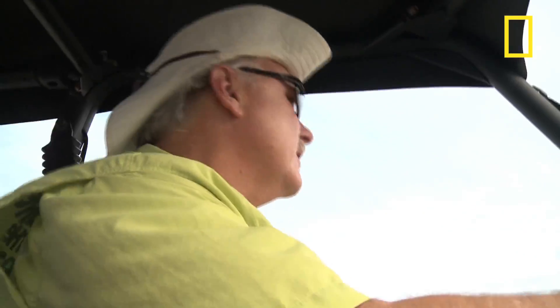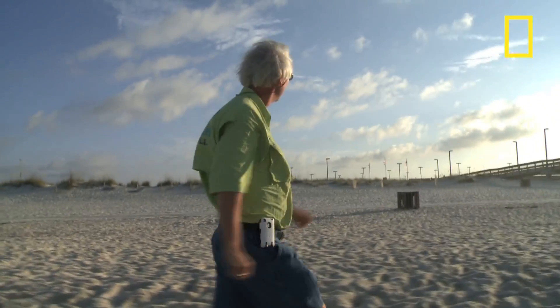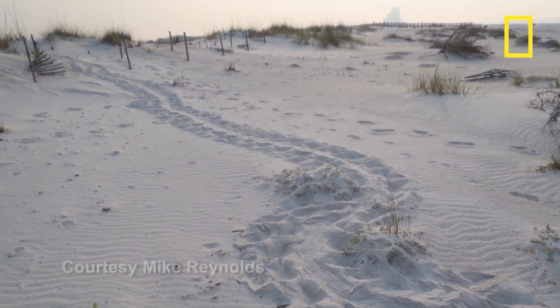Every morning, Share the Beach volunteers comb Alabama's coast, just as they've done every nesting season since 2001, looking for the tell-tale signs of a turtle nest: crawl marks and a churned-up area near a nest site.